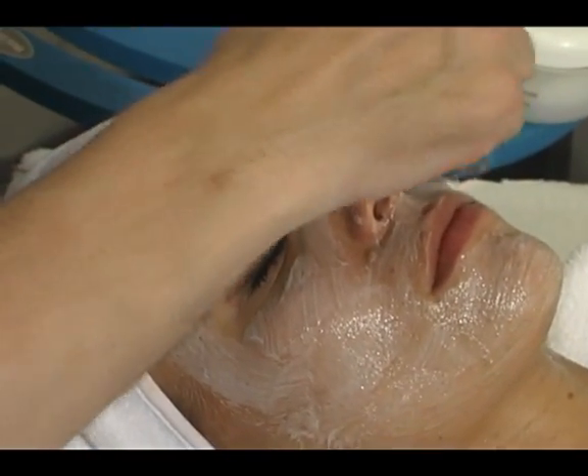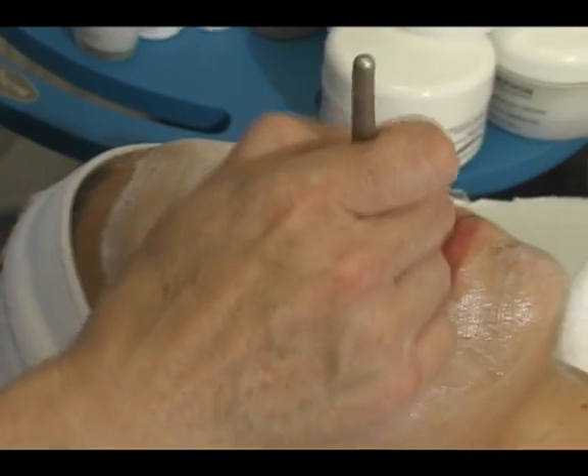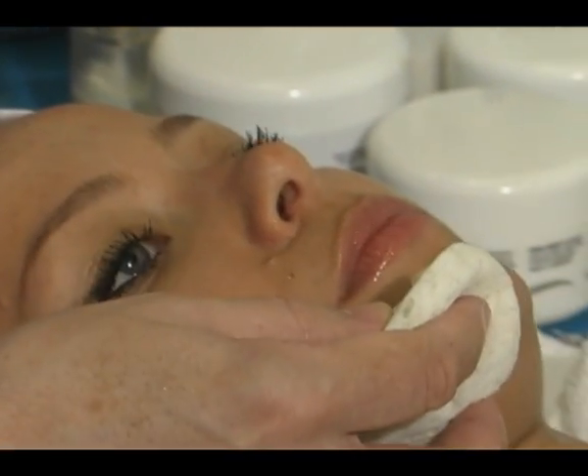What are some of the final results that I can expect at the end of the procedure? We have a treatment for the body, for the face, for the neck, for the decollete. In an urban place like Toronto, in a big city, there is a lack of oxygen in the air, and of course, a lack of oxygen in our skin.